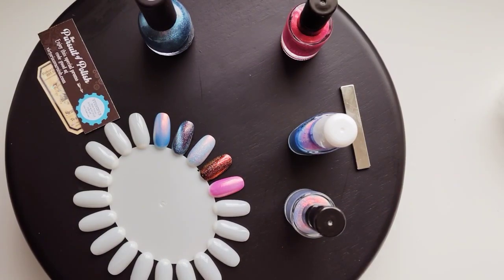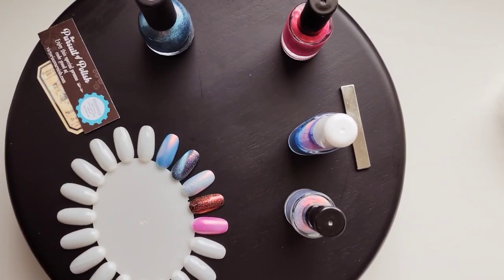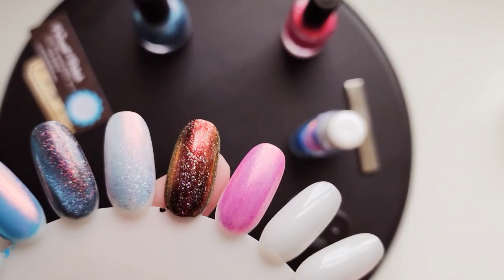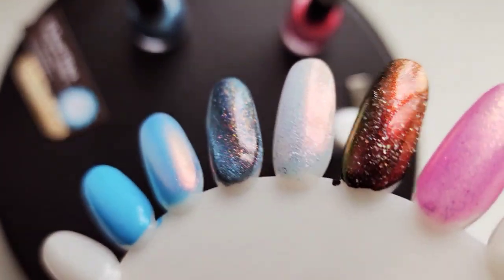I'm gonna just try something real quick. This is probably really weird, but I'm gonna just try something blue. I wanted to see if it'll pull blue. But yikes — gorgeous.